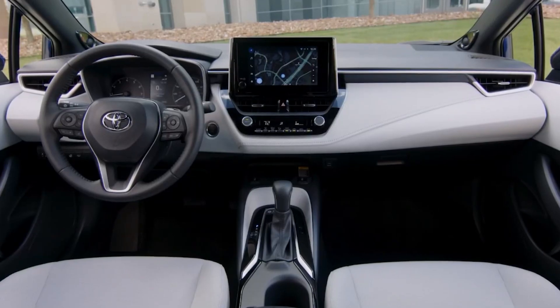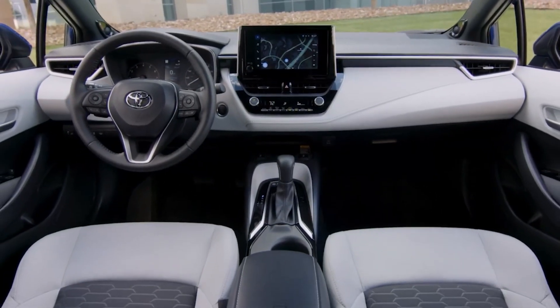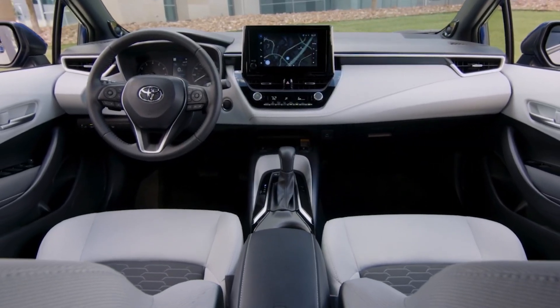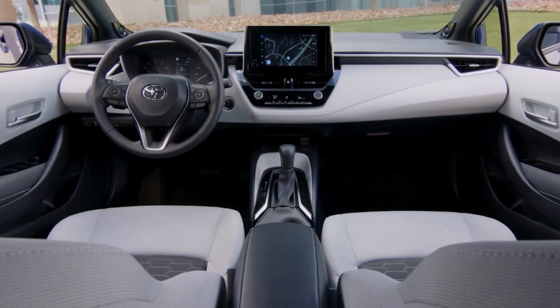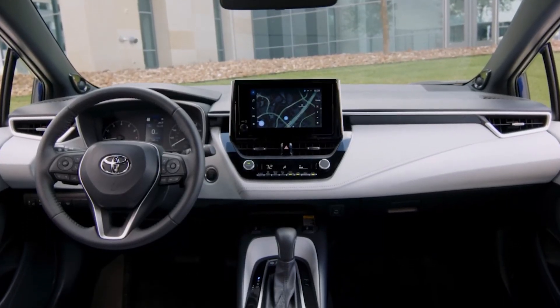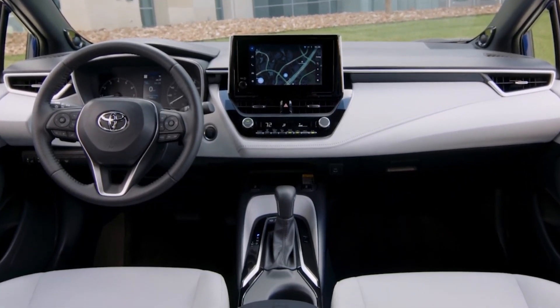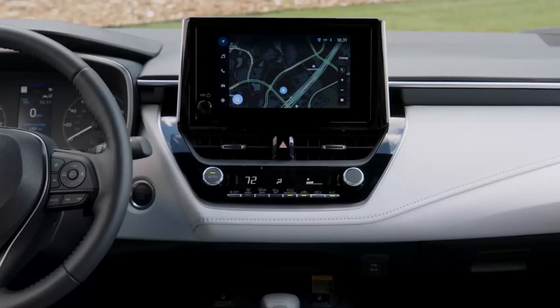The Corolla Hatchback boasts an appealing interior design and quality. Its standard front sport seats strike a balance between snug support and comfort. While the 8-inch infotainment screen might seem small by today's standards, it's commendable that the system includes wireless Android Auto and Apple CarPlay, along with a traditional volume knob.